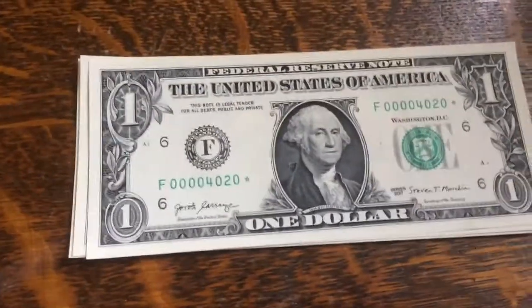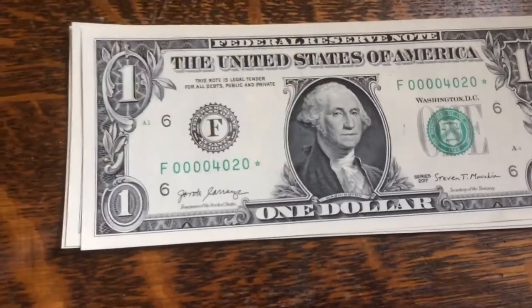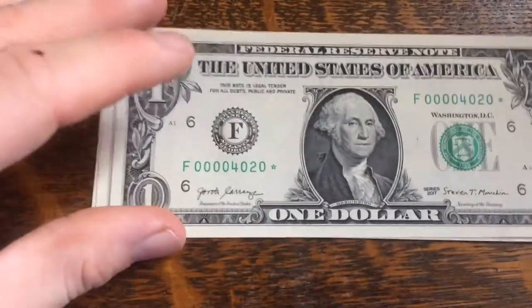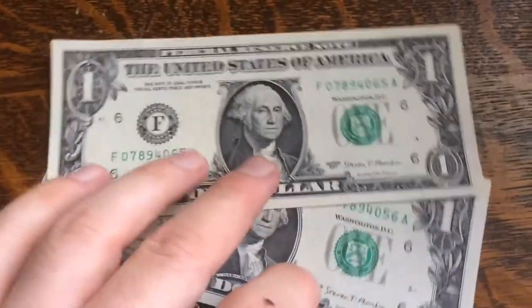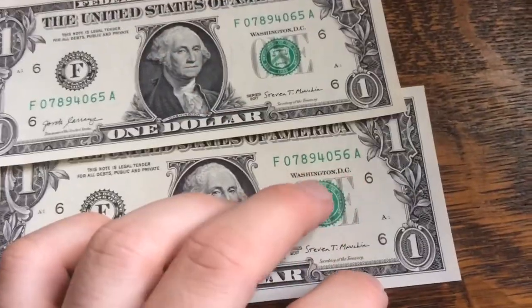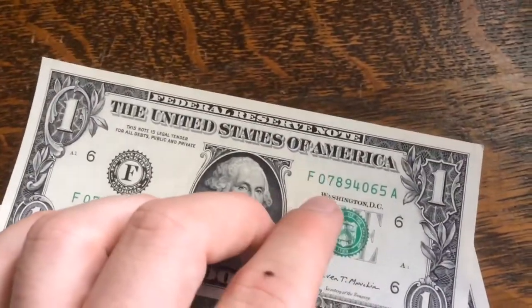I found one star note — this is pretty awesome. I'll search it up in a few minutes to see the rarity. It has a pretty low number with a lot of zeros. I also wanted to show a couple other bills: imagine if these numbers were all in a row — four, five, six, seven, eight, nine. Too bad those weren't in order.